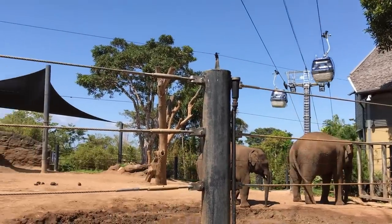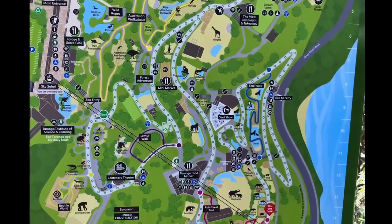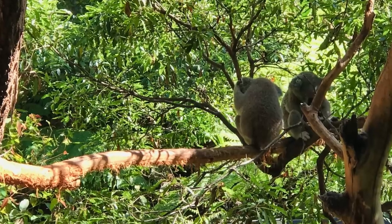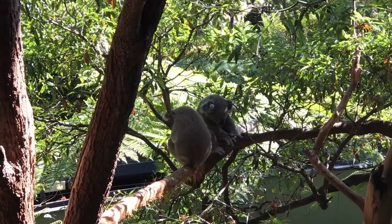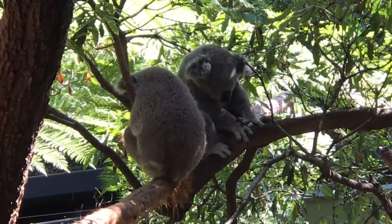This zoo is massive. There are over 2,600 animals, around 340 species on 21 acres. The koalas are so adorable but they are very picky eaters — they will only eat 50 of the 700 kinds of eucalyptus found in the forest, and they will only eat the tip of each leaf.